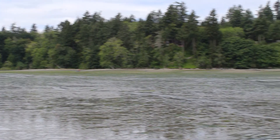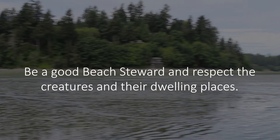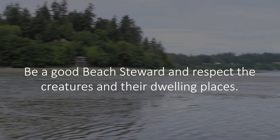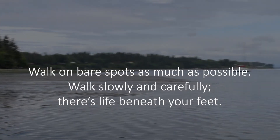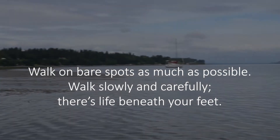Before we explore the intertidal zone we first need to learn beach etiquette. Be a good beach steward and respect the creatures and their dwelling places. Walk on bare spots as much as possible. Walk slowly and carefully — there's life beneath your feet.